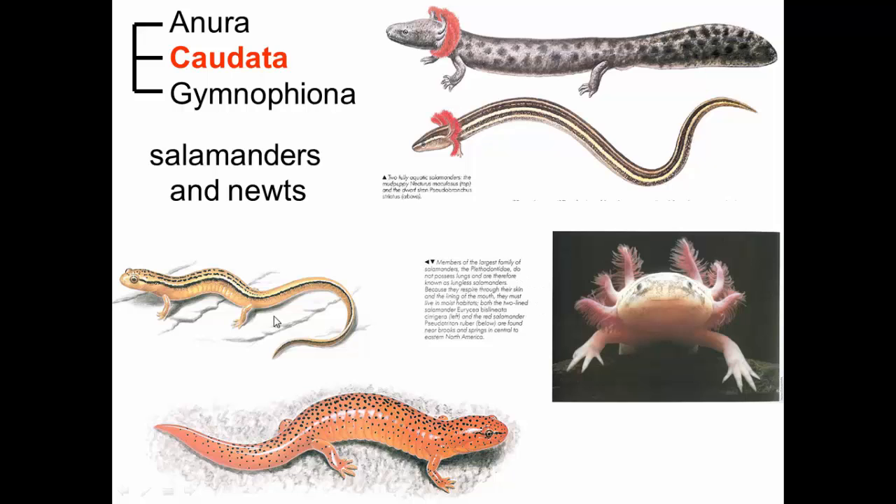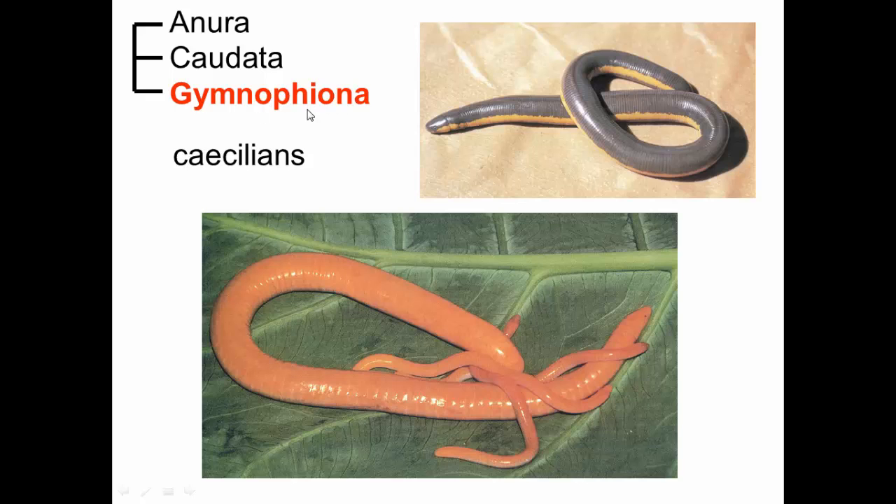We also have limbless salamanders — this one has lost its hind limbs. Our third group of amphibians are caecilians, also called gymnophionans. These are legless amphibians that look kind of like snakes or earthworms, and they have the lifestyle of earthworms, living mostly in the ground and tunneling through the earth eating what they find there. This is an analogous trait to limblessness in snakes — if you're tunneling through the earth, having limbs can sometimes be a hindrance, so losing limbs is actually an evolutionary adaptation and shouldn't be thought of as negative or bad.